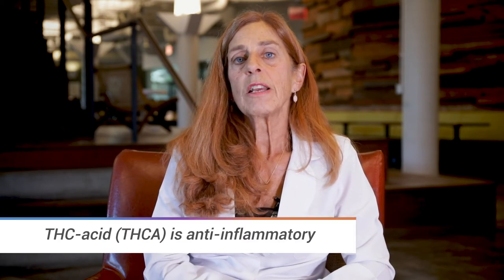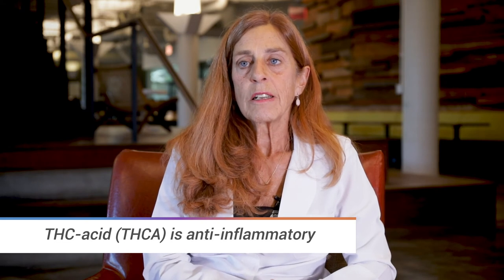Pets respond to THC and CBD, so you'll have to be careful about what you give them. Another product we use in pets a lot is THCA, or THC acid, which is anti-inflammatory but it doesn't make them altered.